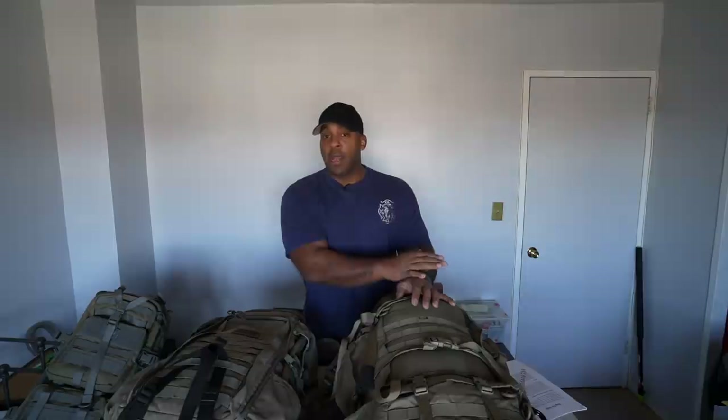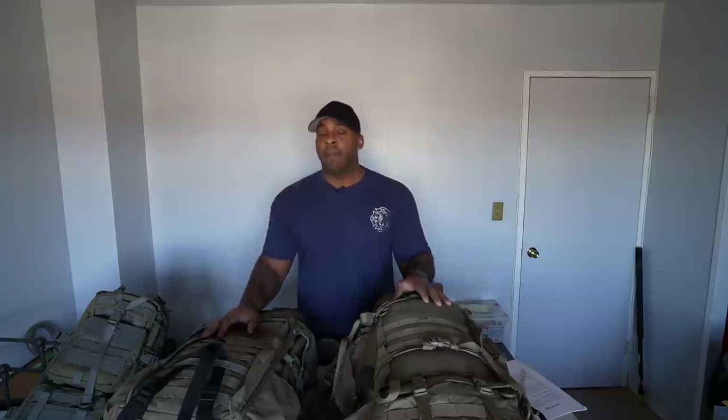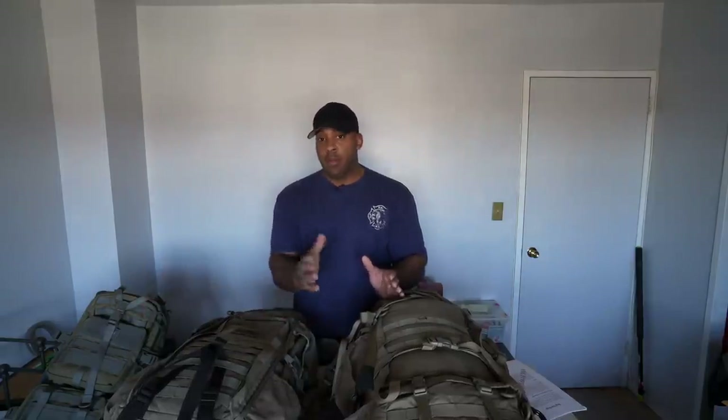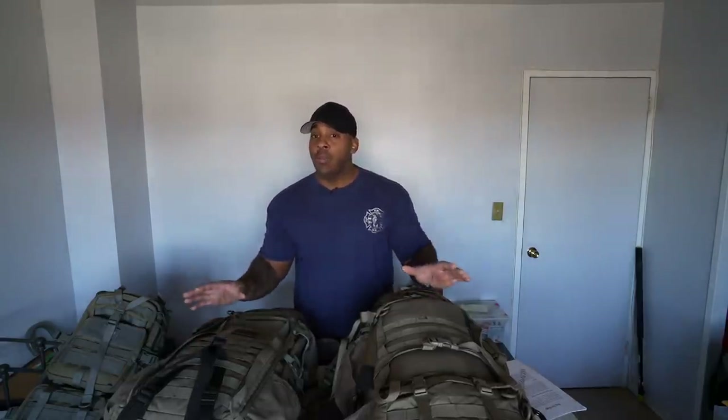Why should you have a bug out bag? Most people seem to think — and this is a new thing — there's this anti-bug-out movement: 'Oh, I'm not leaving, I'm staying in my place, I'm going to fortify.' But what if you have a fire and you have to leave? What if there's an earthquake and it levels your home? Now obviously if an earthquake levels your home you might not leave your land, but it's good to have a bug out bag you can grab and take outside, pitch a tent, and figure out what you're going to do from there. A bug out bag is always needed — this anti-bug-out movement is not realistic.